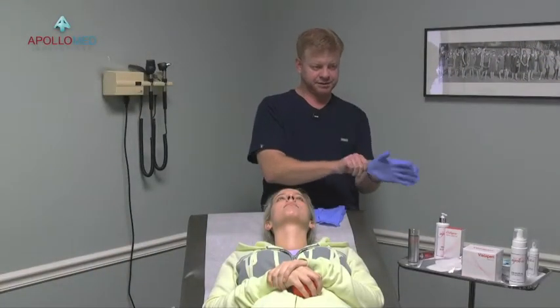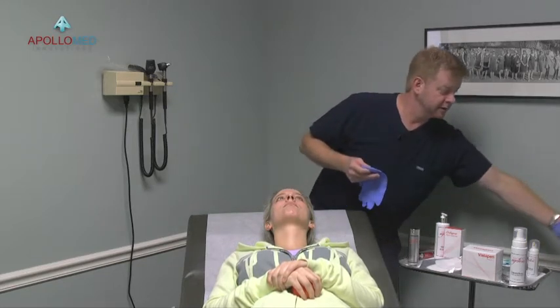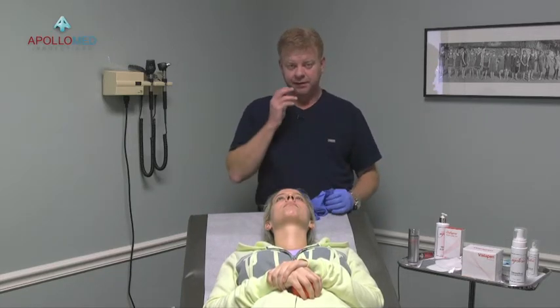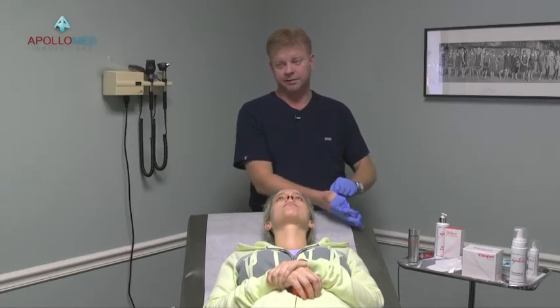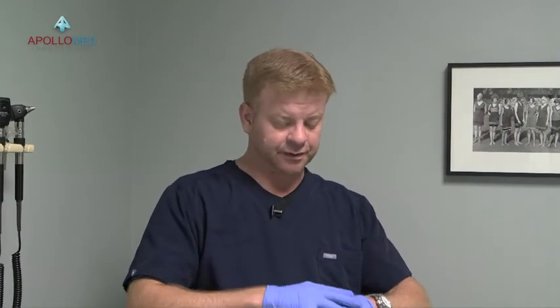When doing a face — that's going to be your most common procedure — microneedling is also great for backs of hands, acne scarring, or any scarring, whether from a cesarean, trauma, accident, or surgery. A microneedling device is phenomenal for taking care of scarring. What microneedling does is create a micro injury, which causes the body to start the healing cascade and collagen reformation — collagen induction. So you're growing fresh skin from within, which is how it mitigates fine lines and wrinkles.